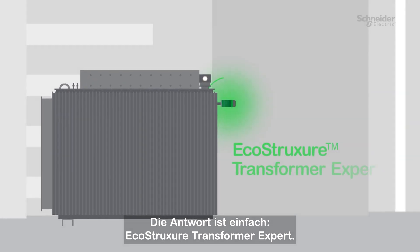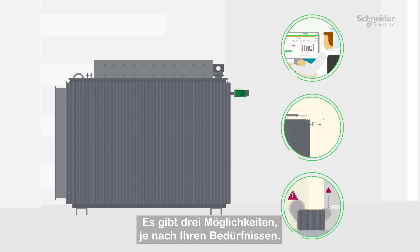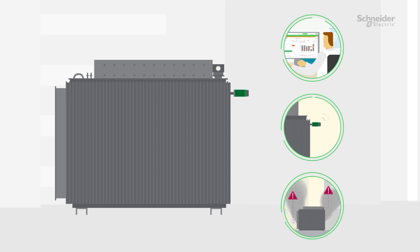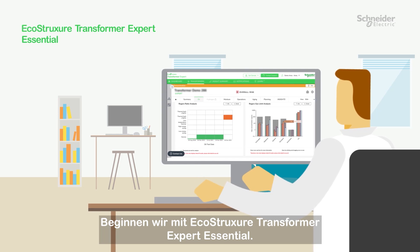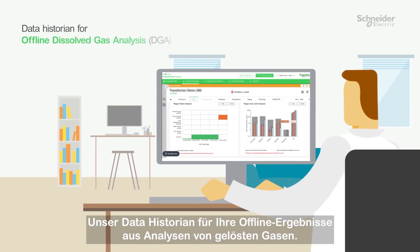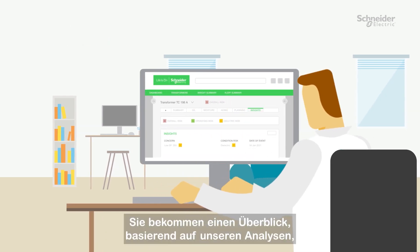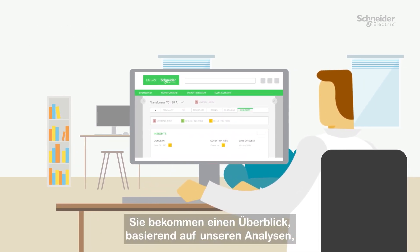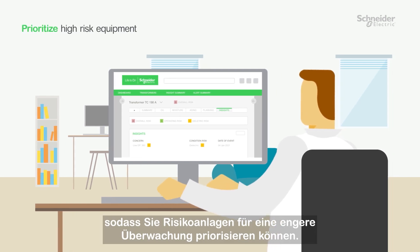The answer is simple: EcoStruxure Transformer Expert. And there are three ways it can work for you depending on your needs. Let's start with EcoStruxure Transformer Expert Essential, our data historian for your offline dissolved gas analysis results. You get initial insights about your transformers based on our analytics, so you can prioritize high-risk equipment for closer monitoring.